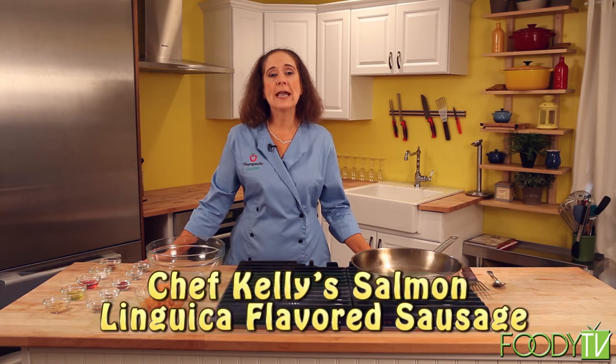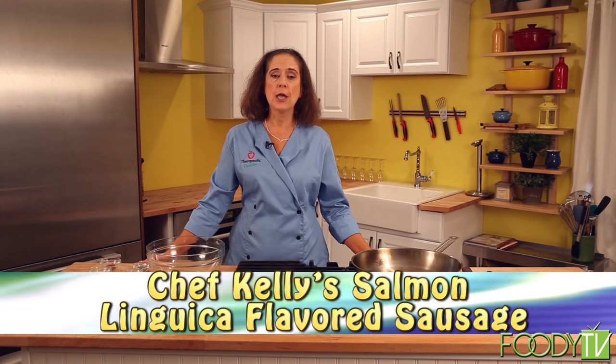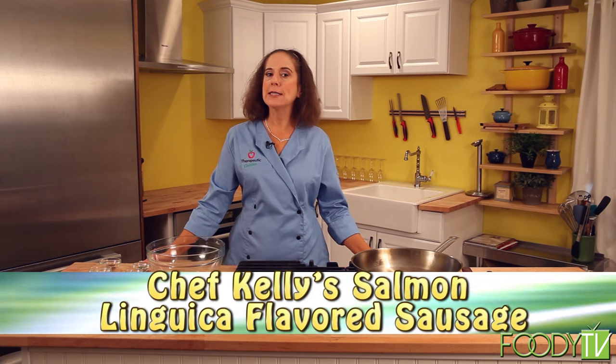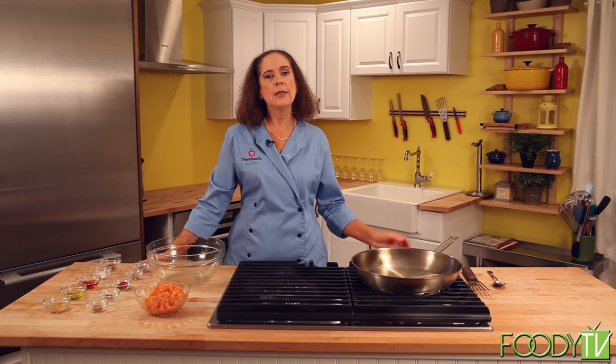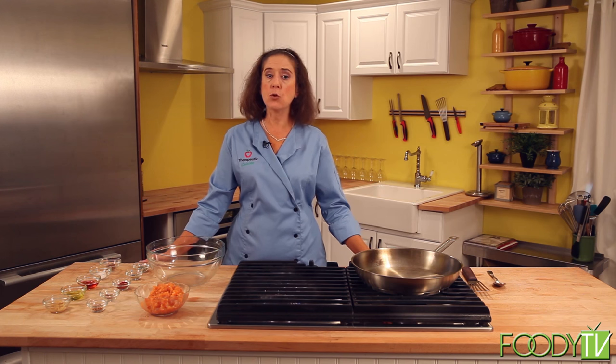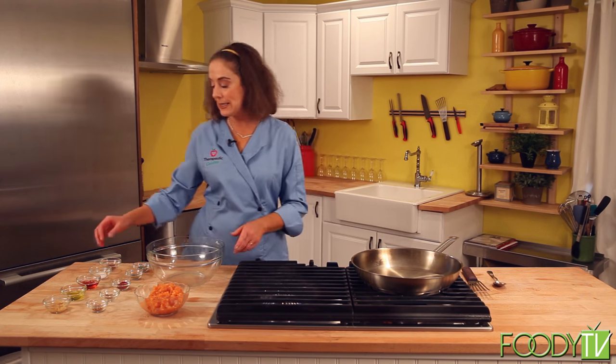I'm now going to make a salmon linguiça sausage. My inspiration for this was the very famous and traditional Portuguese sausage. The linguiça is made with a smoked, cured pork, and it has lots of wonderful spices — paprika, garlic, and flavorings. It makes a delicious breakfast sausage or any time of day sausage. So the first thing I'm going to do is make a little paste with my seasonings.